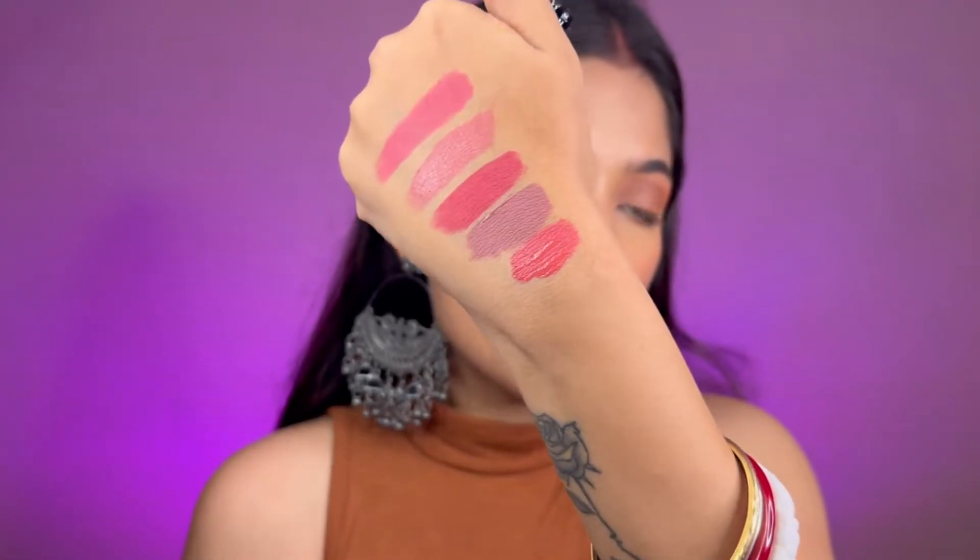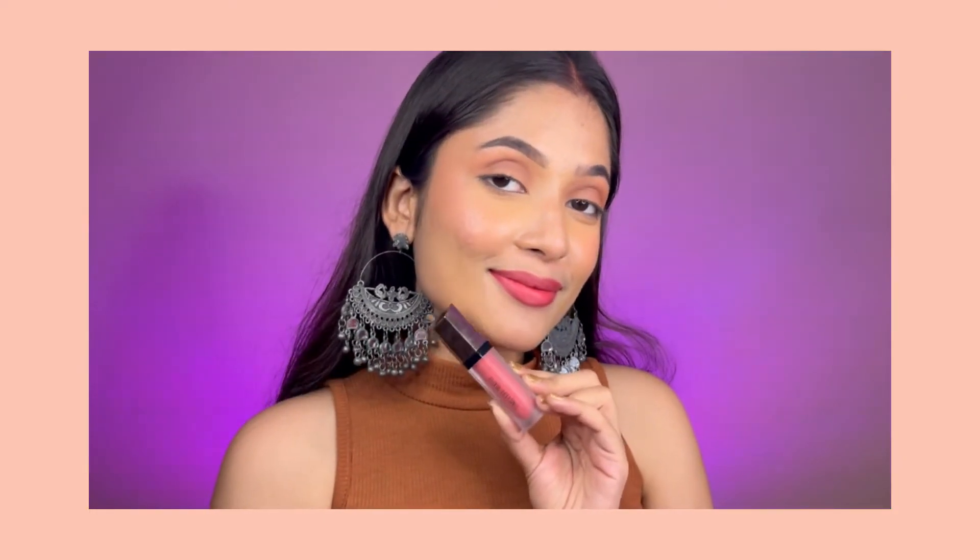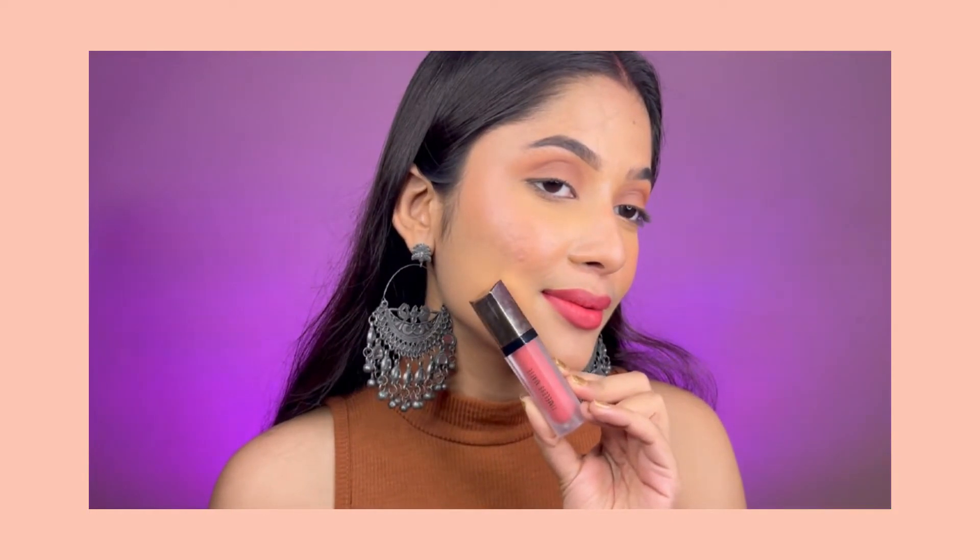This is how the swatch looks on my hand. As you can see, this lipstick is great for light to medium skin tones, but on dusky skin tones it can wash out a bit, so keep that in mind. That's it for this video — I hope you guys enjoyed it!